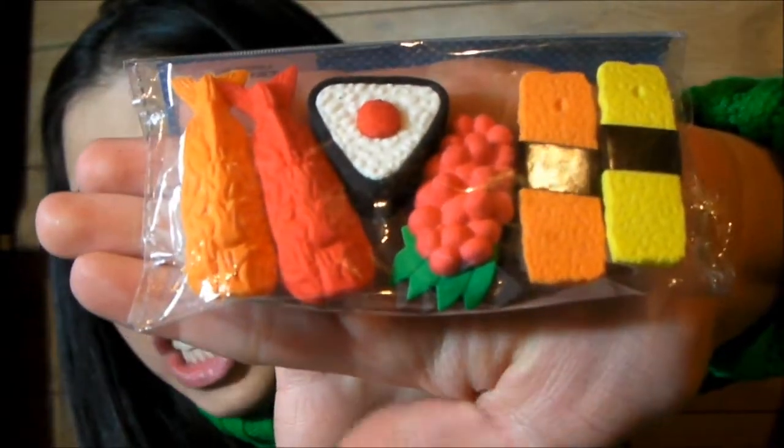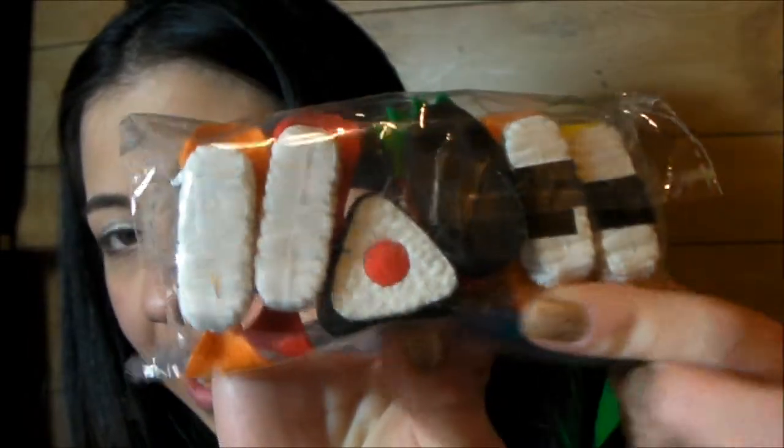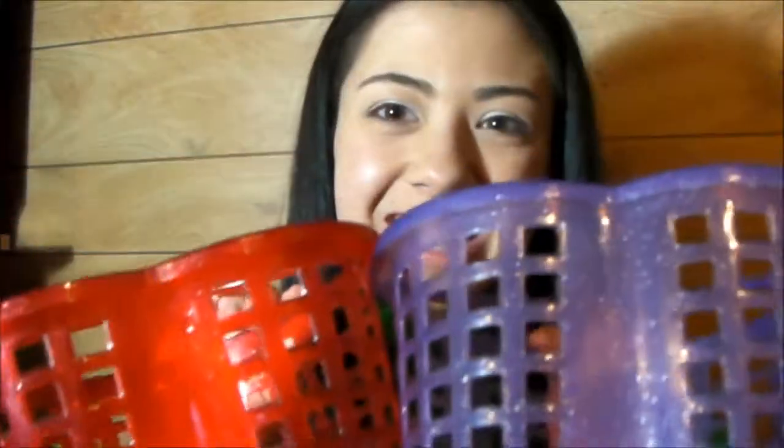I got these sushi erasers. There's the side and the bottom — I love them, they're adorable and so texturized too. On the side you can totally see all the rice, it's adorable. I also got these cute little heart baskets. Thanks for watching, bye!